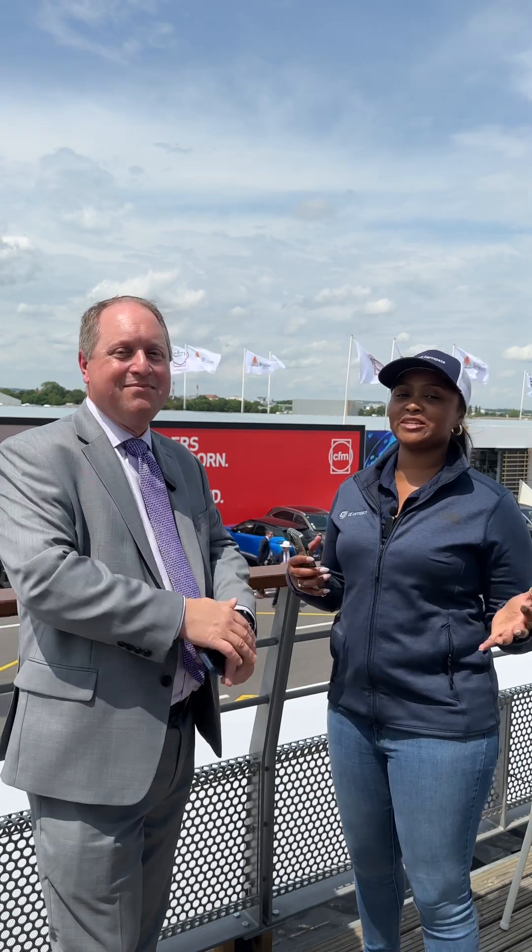Those are some of your questions. We thank you for joining us and tuning in right here from the Paris Air Show. Chris, thank you for your time. Great to be here. See y'all.